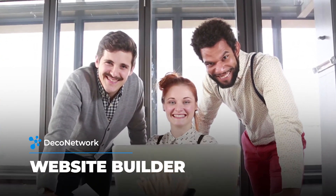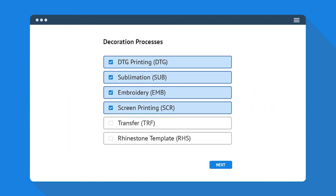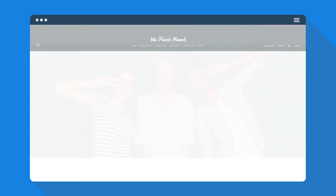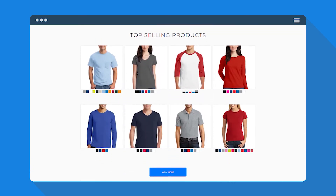Introducing Deco Network's Website Builder. Simply choose a theme, click your decoration methods, and select your suppliers. Deco Network's Website Builder learns what you need and generates a stunning website for you.